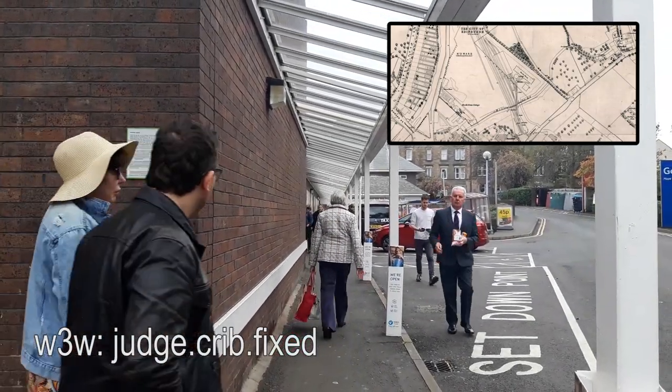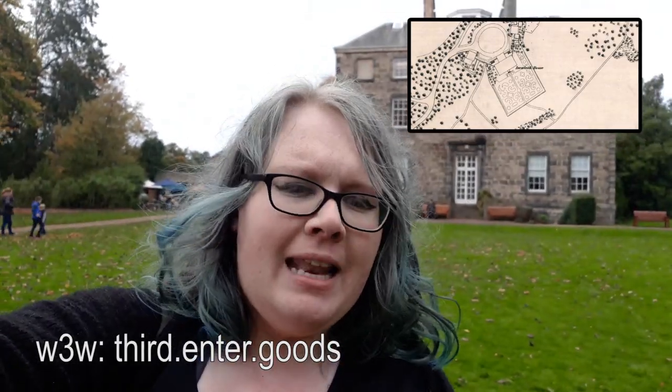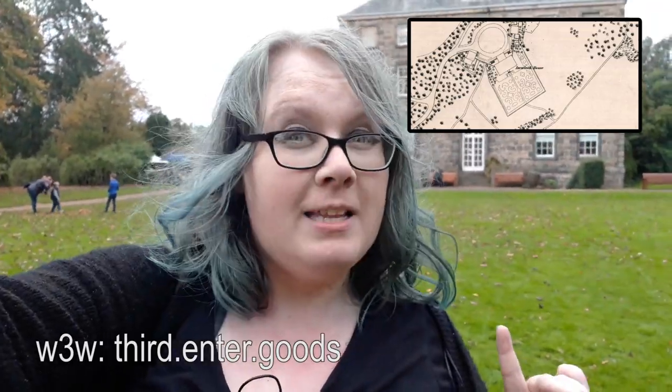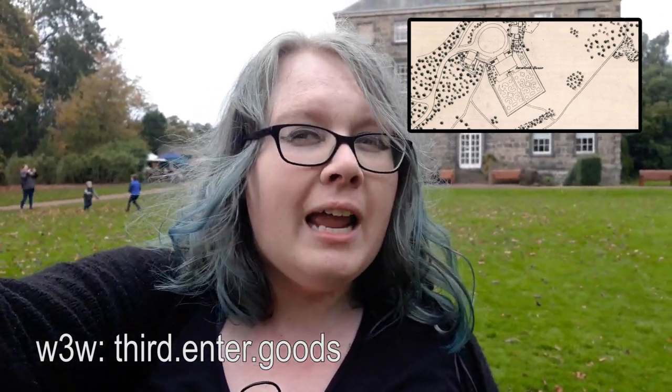Now in the Botanic Gardens — in 1849 you would have noticed it was about half the size it is today. The eastern side was the Royal Botanic Garden, but this western side was the grounds of Inverleith House, which is behind me. Inverleith House actually had quite an impressive garden, and I'm standing roughly where it was. Sadly it's now just a lawn, but you can still see it on the 1849 town plan.